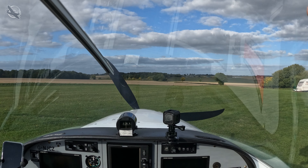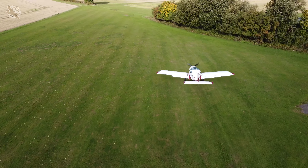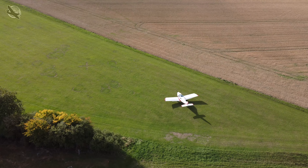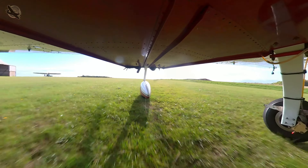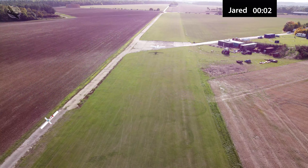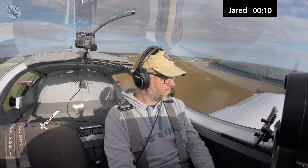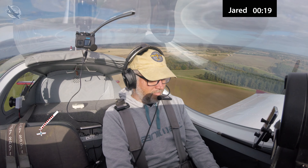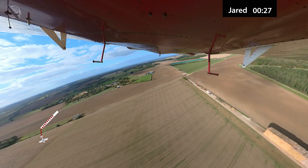Jared's getting in and taxiing out for his circuit. We decided to do just one circuit each and see who's the quickest. He's having a good look, turning around at the end, and off he goes. We decided to start the clock as soon as the wheels are off the ground. As Jared powers up to about 50 knots, up he goes — clock started. He's up early to get across the rough ground, building speed, and starting his left turn.